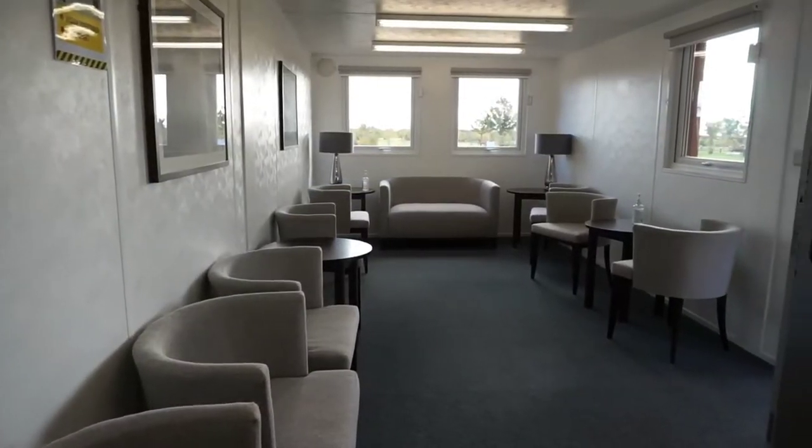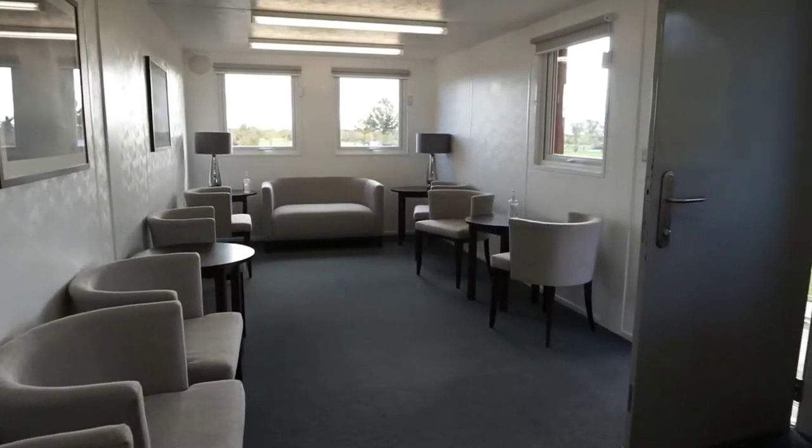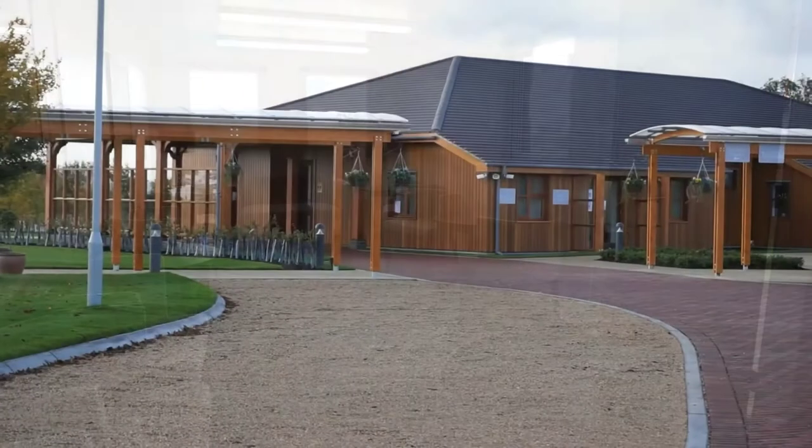The first of the three buildings on the site is the waiting room. This is a small building but very well presented and an ideal place to gather before moving to the main chapel building.